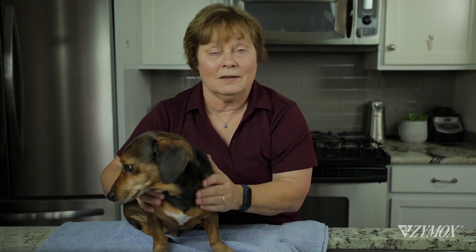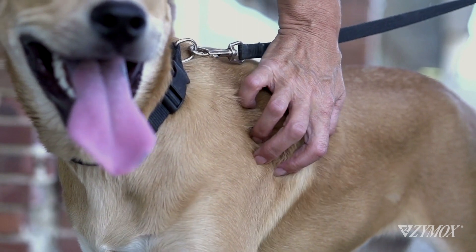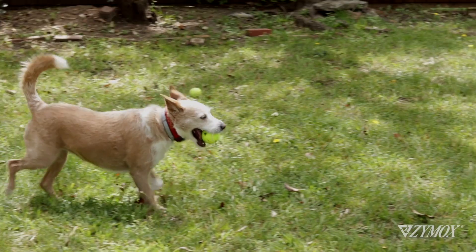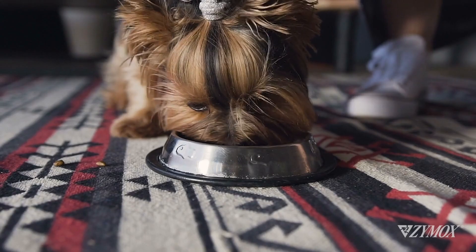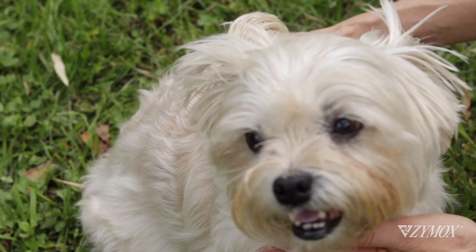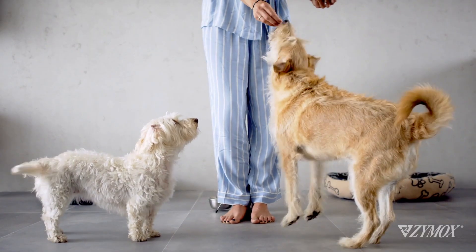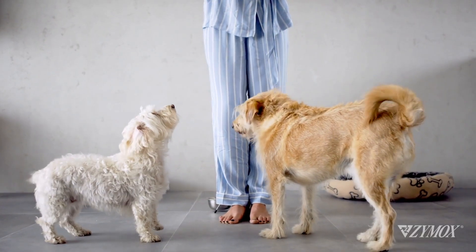The canine skin faces many challenges. Common skin issues affecting dogs can include allergies. Maybe there's something in their food or something in their environment that isn't harmonizing with their bodies. Your dog may be allergic to dust mites, pollen, or certain foods like chicken or cheese.